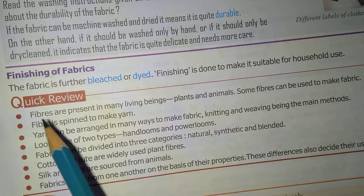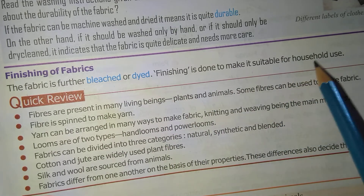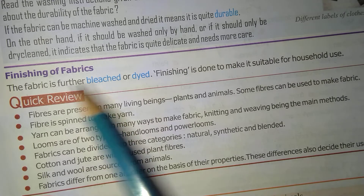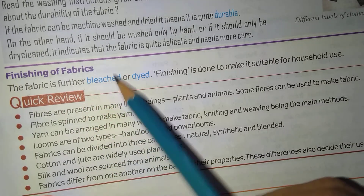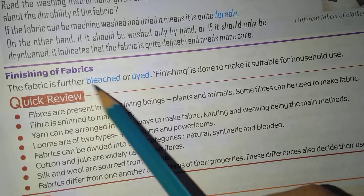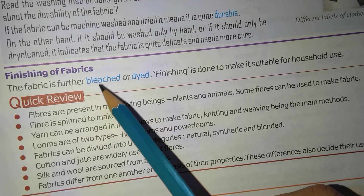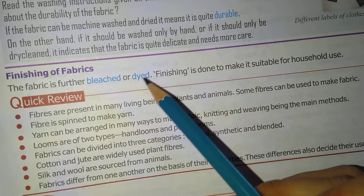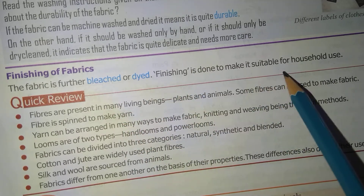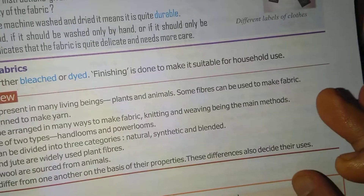Finishing of fabrics: the fabric is further bleached or dyed. Finishing is done to make it suitable for household use. Bleaching means the color is removed — for example, if there is a stain of turmeric powder on your cloth, you can bleach it and it will wash out easily. Dyeing means coloring the fabric artificially. This finishing process is done to make the fabric suitable for use.